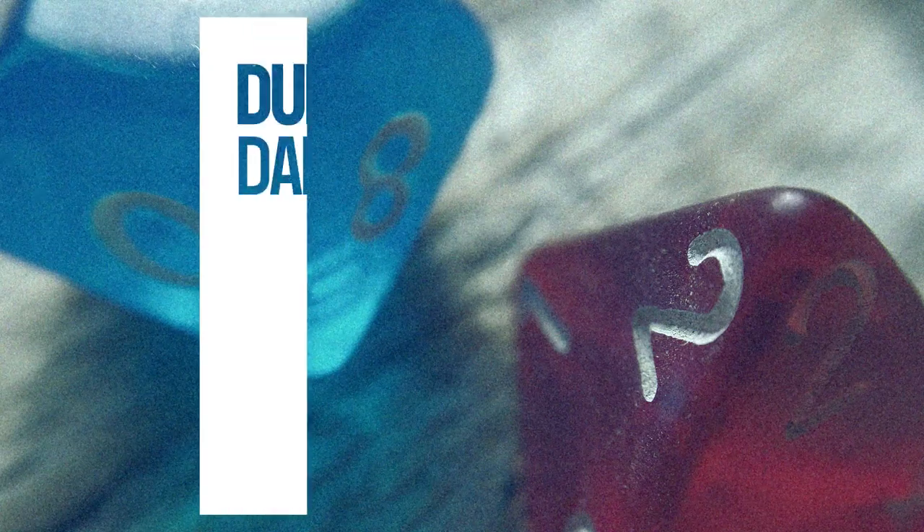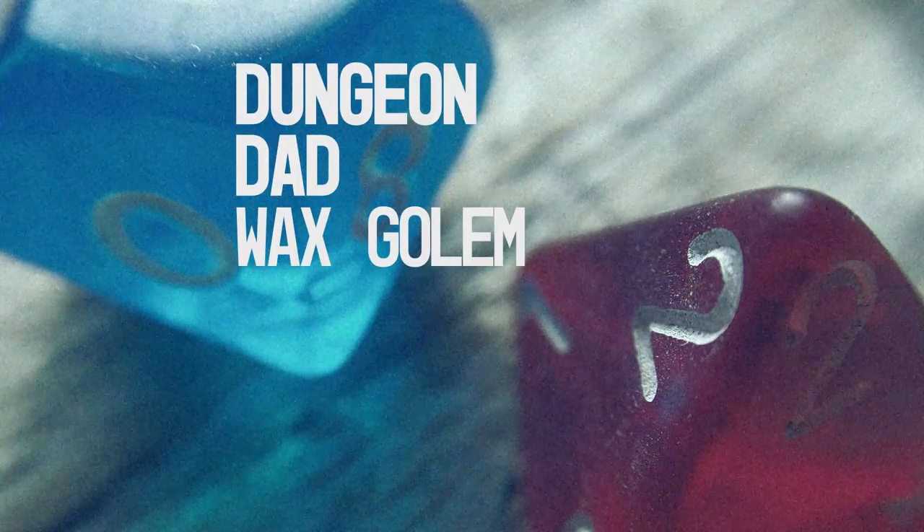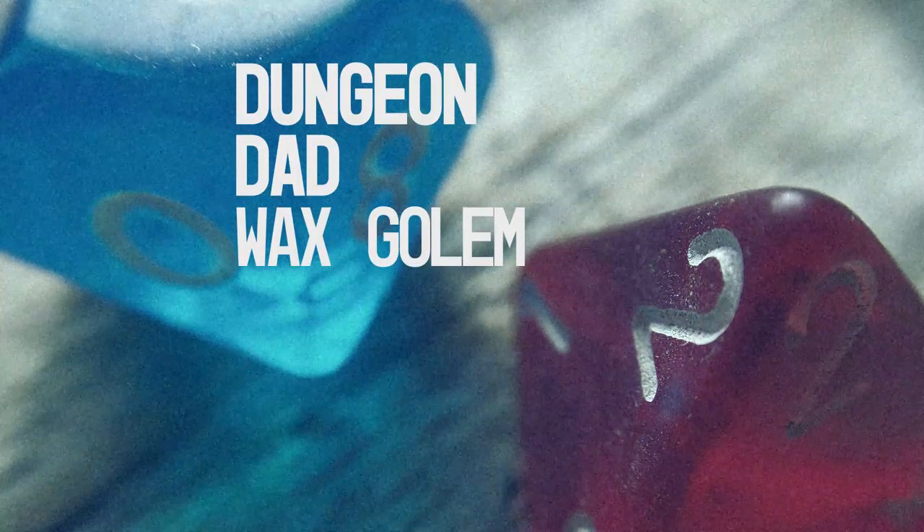Oozing and dripping, seeping with wax — today's creature is a golem unlike any you've ever seen before. Hello and welcome to a brand new episode of Monster of the Week. My name is Josiah, also known as Dungeon Dad, and today we're going to be talking about a creature that's one part original creation, one part drawn from popular culture, and one part kind of stolen from the Penumbra Monster Bestiary. I'm of course talking about the Candlewax Golem.